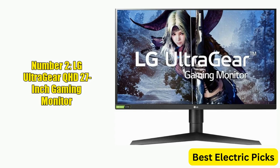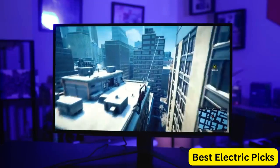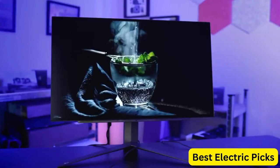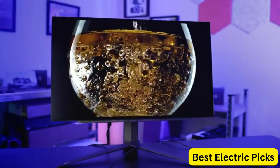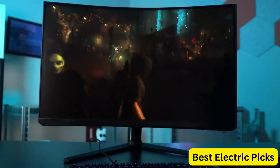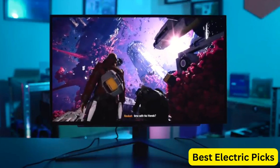Number 2: LG UltraGear QHD 27-inch Gaming Monitor. The LG UltraGear 27GL850B is a top-performing gaming monitor that boasts a QHD resolution of 2560x1440 pixels, providing excellent image quality and clarity. It features a nano IPS panel with an ultra-fast 1ms response time, making it a great option for fast-paced games.